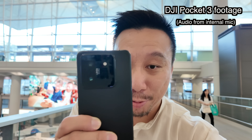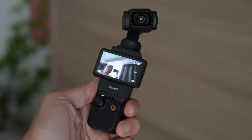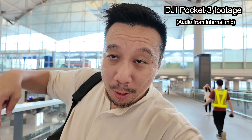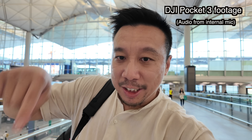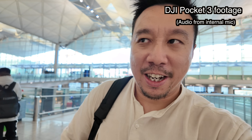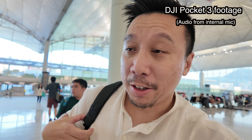Hey everybody, I hope you guys are healthy and safe. I have here the Xiaomi 14 Pro and you're watching footage shot with the DJI Pocket 3. I picked up both of these today in Hong Kong — I'm at the Hong Kong airport right now. I flew in from Thailand just for six hours to pick up these two things, but I think it's worth it because the DJI Pocket 3 is awesome.